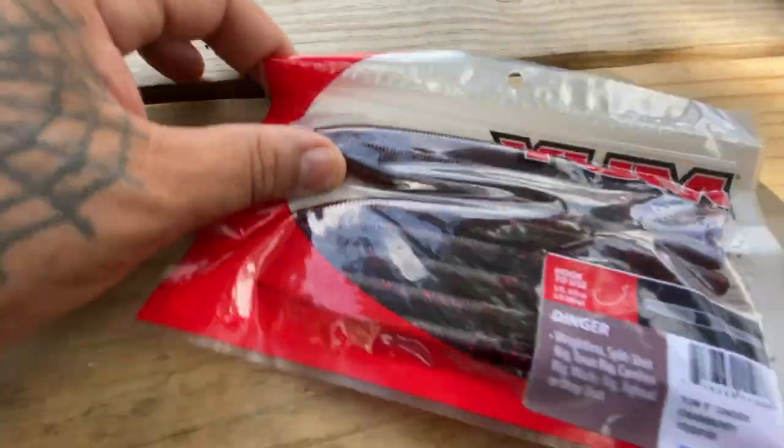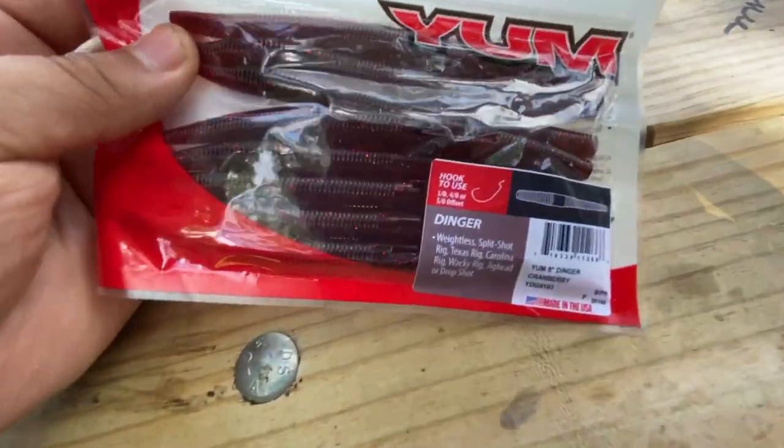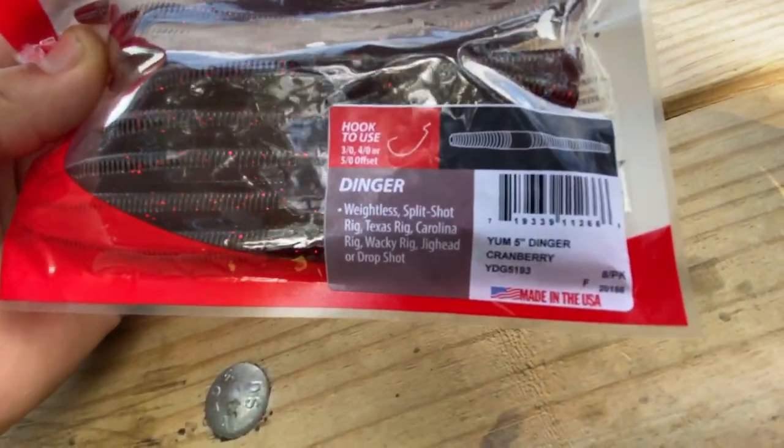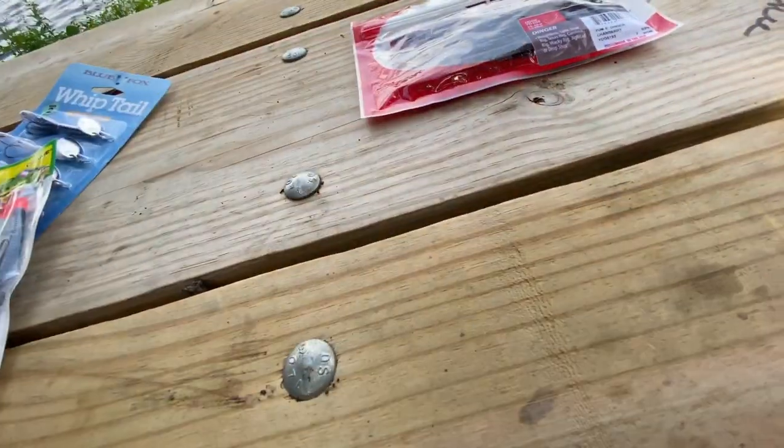I'm going to do a little giveaway today. The first thing I'm going to give away is the good old Yum Dinger — this is the cranberry color, a five inch Dinger by Yum. Okay, that was the first one.